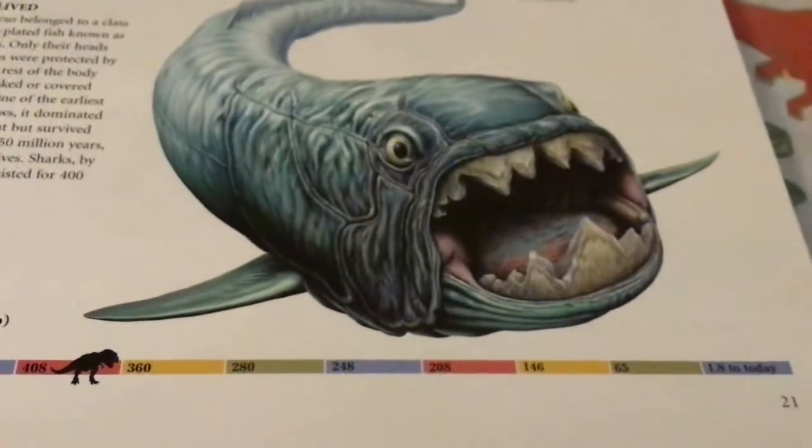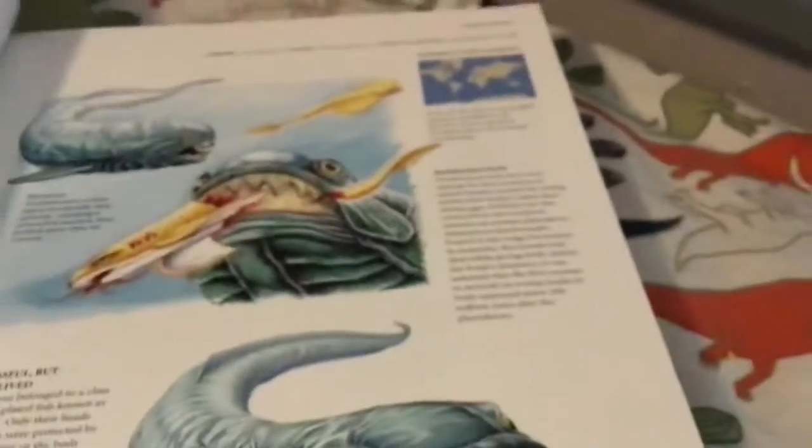Okay. That thing is terrifying. So yeah, I think we're done with the Dunkleosteus page.